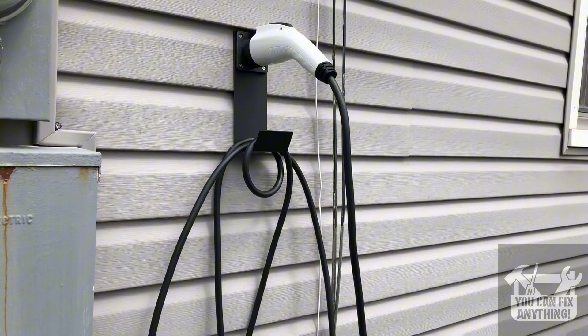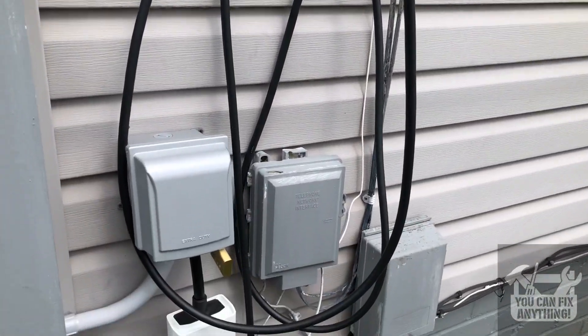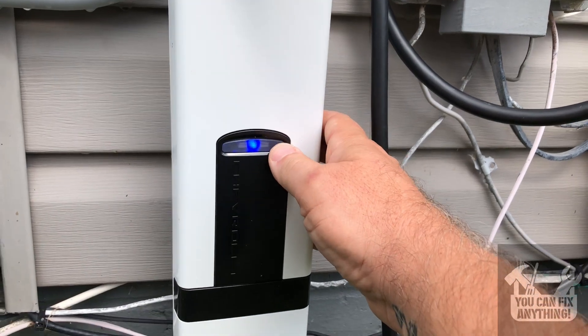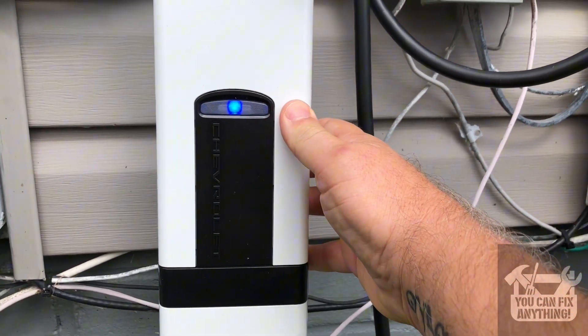Is your EV not charging? I may have a simple and free fix for you. Welcome to You Can Fix Anything. My son and daughter-in-law were just telling me that their new Chevy Bolt wasn't charging, so we looked into the issue. They have their charging system hooked up to their household electrical, and one of the things they noticed initially was this blue light was yellow, indicating there was an issue with the charging system.